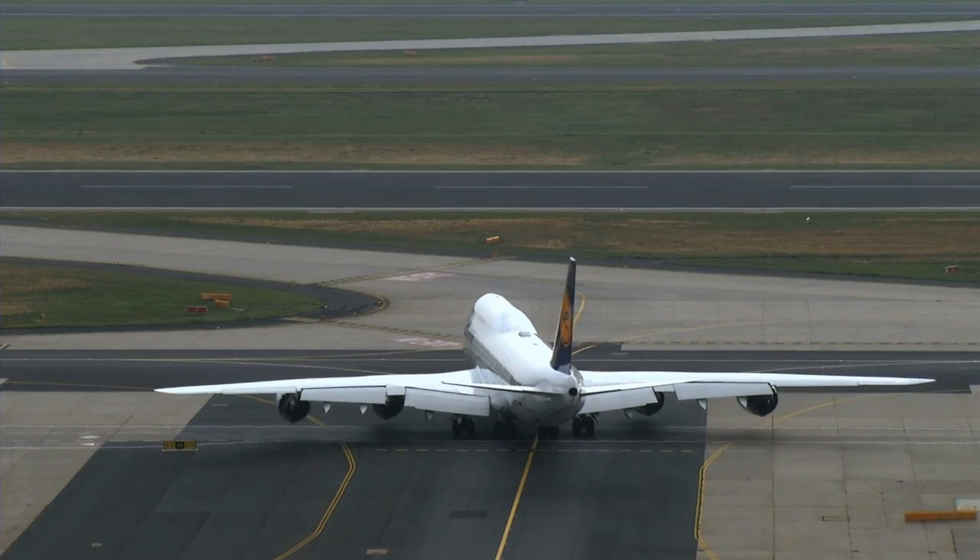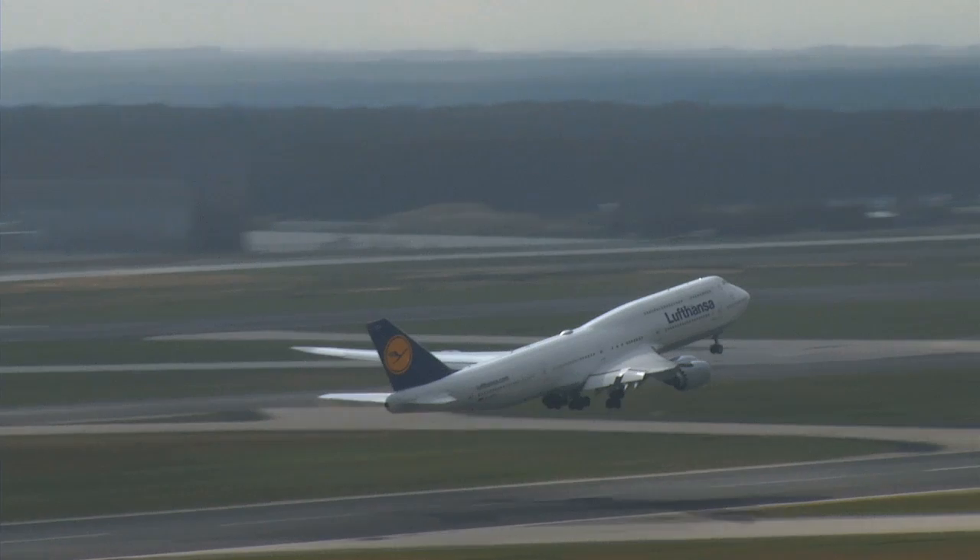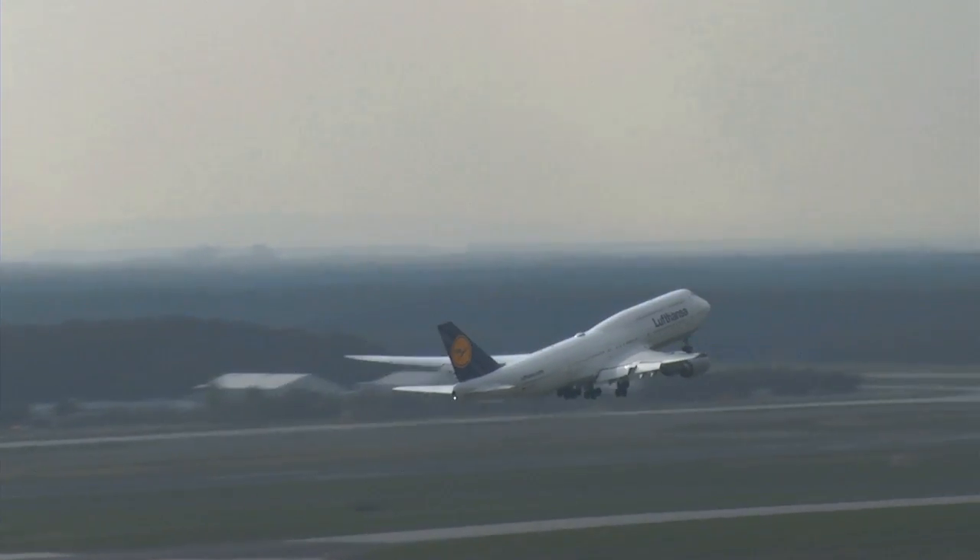Paperless maintenance is revealing its full potential. The availability of the aircraft — a limited resource — can be increased significantly.